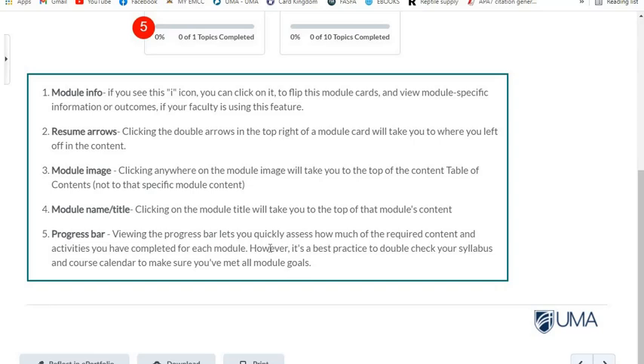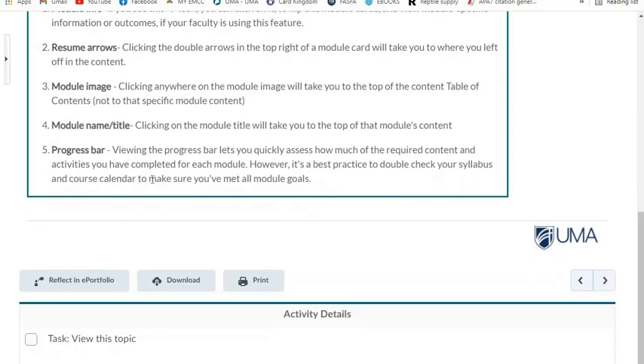However, it's a best practice to double-check your syllabus and course calendar to make sure you've met all module goals.